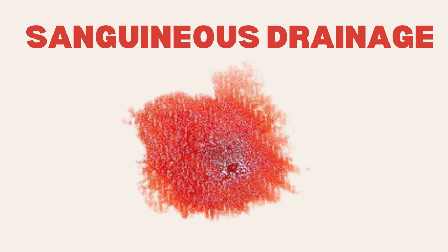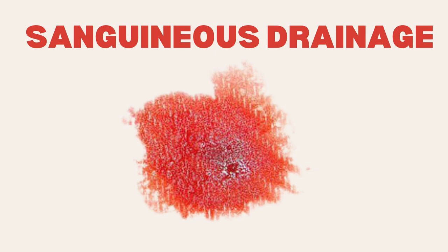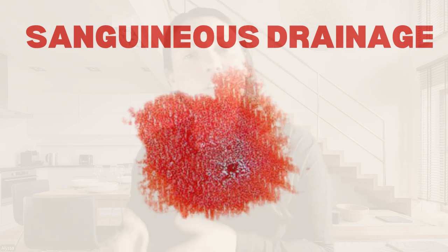Next, we have sanguineous drainage. This type of drainage consists of fresh, bright red blood that occurs shortly after an injury or surgery. It's the body's initial response to wounds as it begins to clot and seal the injury. Fresh blood in this form is typically normal in the first few hours or days after the wound occurs, particularly in surgical wounds, cuts, or other traumatic injuries. Sanguineous drainage indicates that there is still some active bleeding and it's a normal part of the wound's early stages.